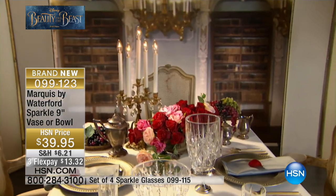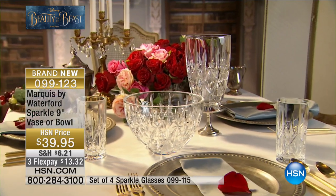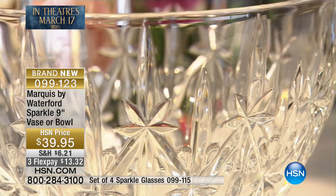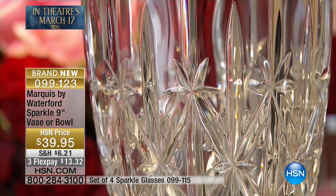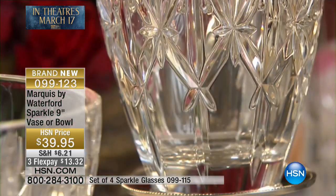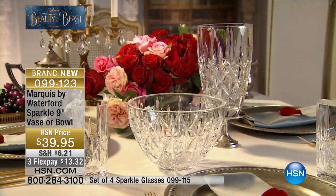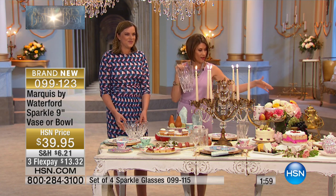Waterford crystal has been based in Waterford, Ireland for over 300 years. So you really are getting a great heritage here. Although it's Marquis by Waterford, all of the same qualities are here — you get the weight, you get the beautiful pattern — but you're getting this at such a great value. It's a really amazing price point: $39.95. You should be buying both — you don't need to choose, you need to get both of these.